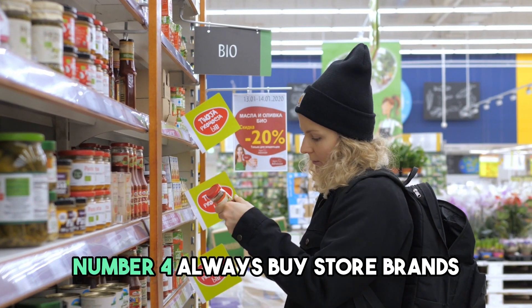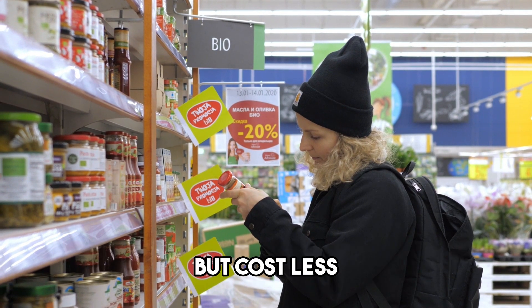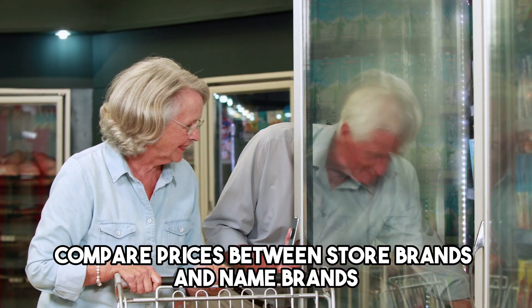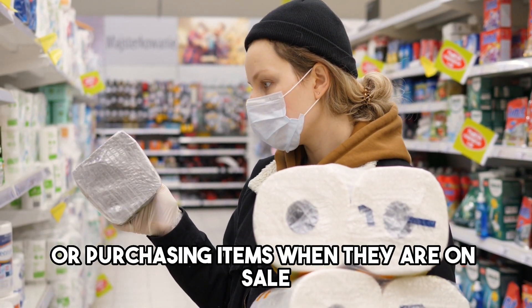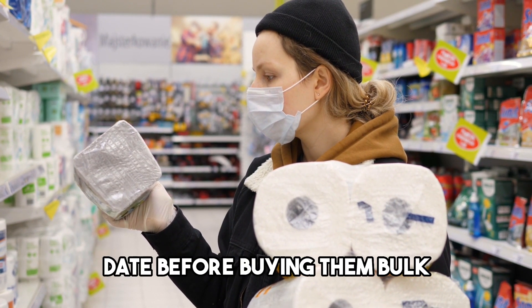Number 4: Always buy store brands. Store brands are often just as good as name brands but cost less. When shopping, compare prices between store brands and name brands to see which is the better deal. You can also save money by buying in bulk or purchasing items when they are on sale. Just be sure to check the expiration date before buying in bulk.